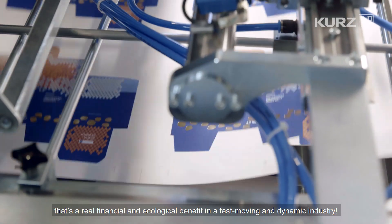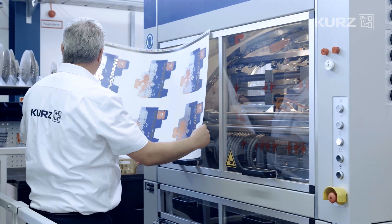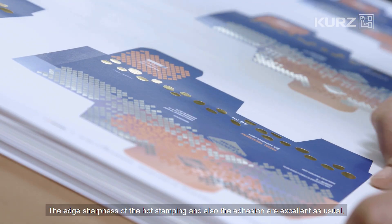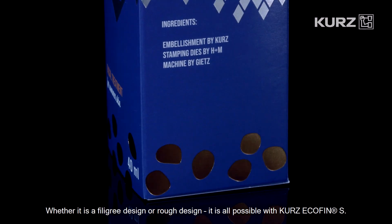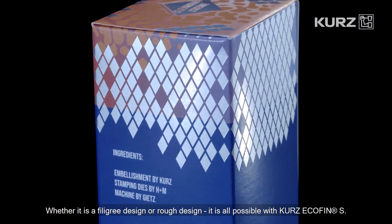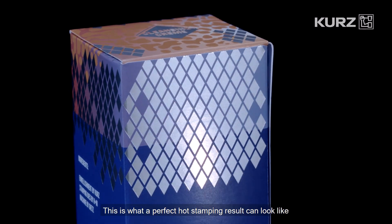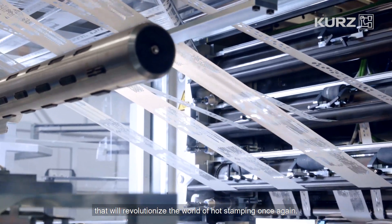That's a real financial and ecological benefit in a fast-moving and dynamic industry. The edge sharpness of the hot stamping and the adhesion are excellent, as well as the impressive gloss. Whether it is a filigree design or rough design, it's all possible with Kurz Ecofin S. This is what a perfect hot stamping result can look like. Our FSA 1060 Foil Commander and Ecofin S are strong partners that will revolutionise the world of hot stamping once again.